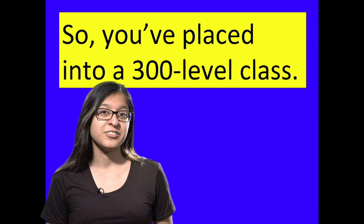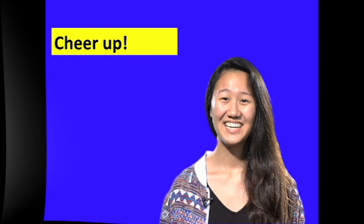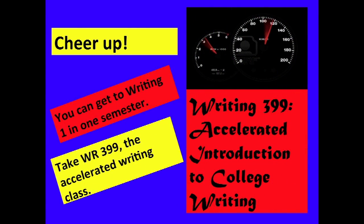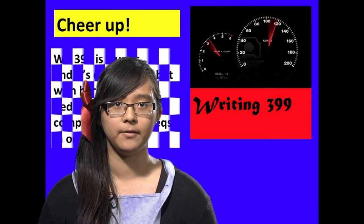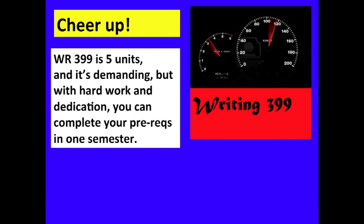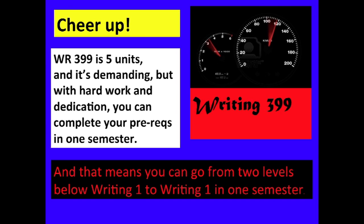If you place into a writing 300 level class and you're at least two classes away from Writing 1, you can get into Writing 1 in just one semester — take Writing 399, the accelerated writing course. Writing 399 is 5 units and it's demanding, but with hard work and dedication you can complete your pre-reqs in one semester, going from two levels below Writing 1 to Writing 1.